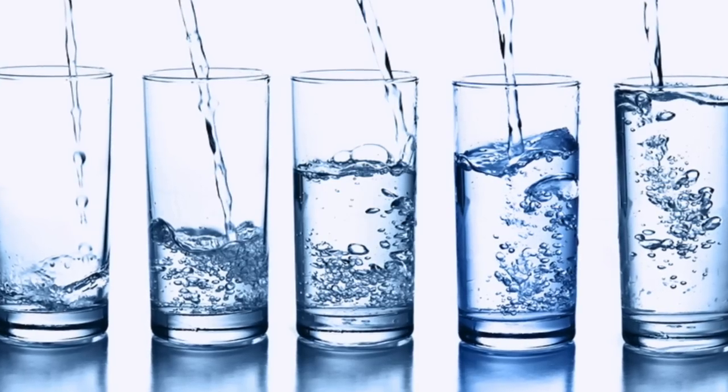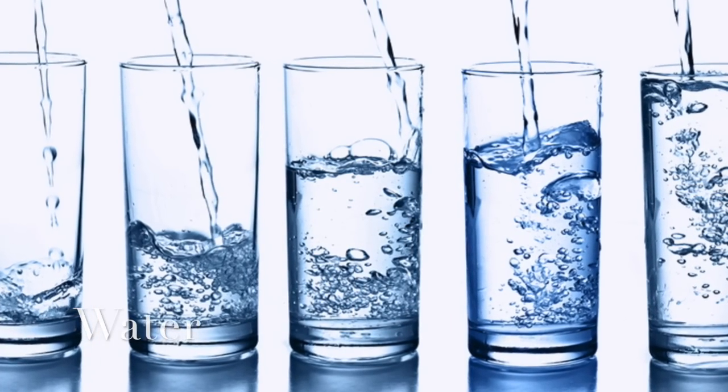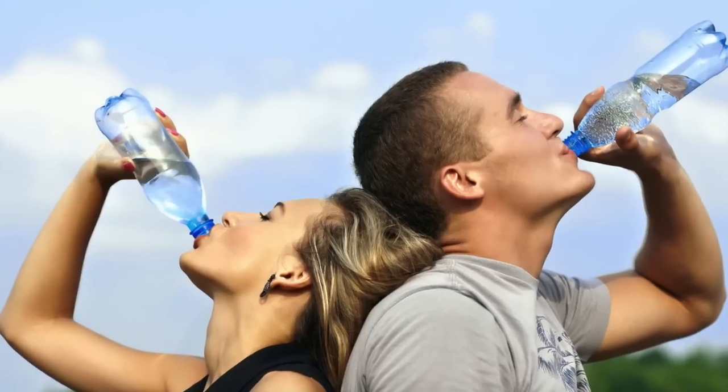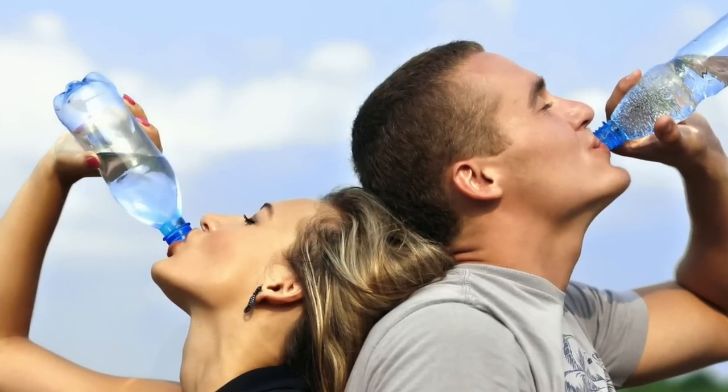Water flushes out toxins, including excess uric acid from the body. Have at least 10 to 12 glasses of water daily.